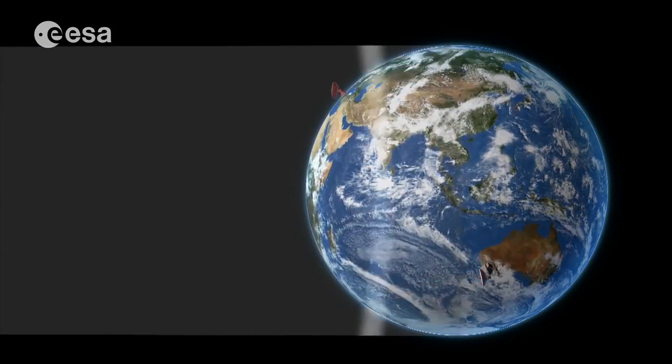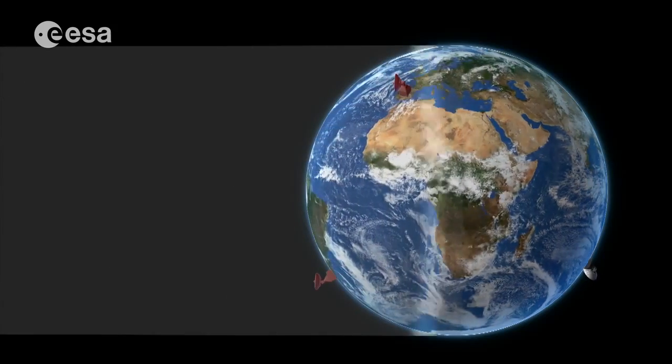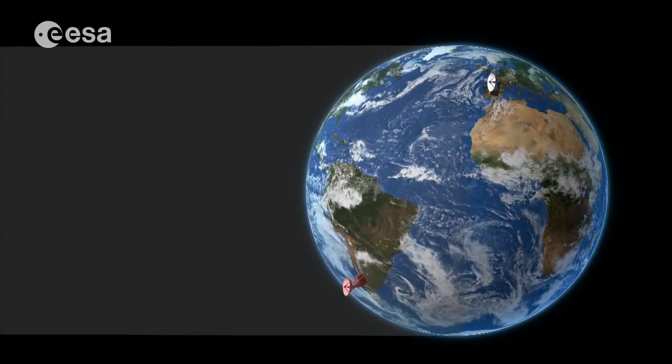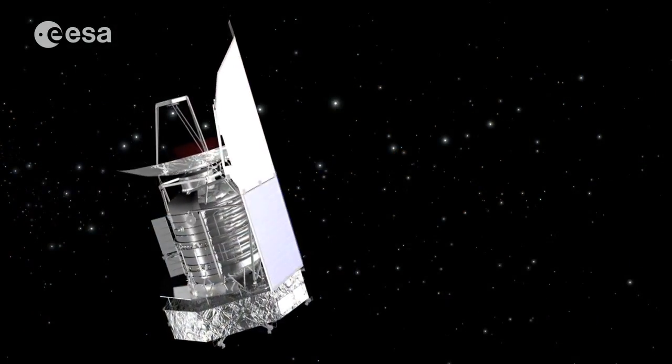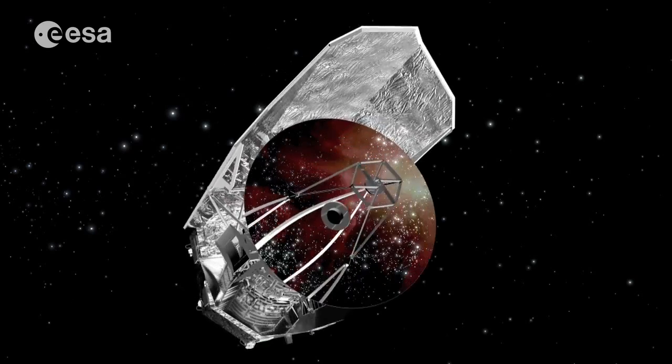ESA has three deep space stations around the world, organized in a network called S-TRAC. We obviously need to receive data from the spacecraft — in particular, scientific data coming from the instruments, navigation measurements, and status information from the spacecraft. On top of this, we need to command the spacecraft in order to navigate it and to operate it.